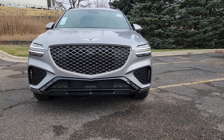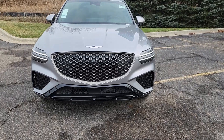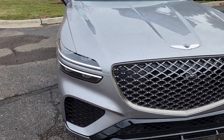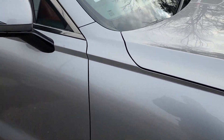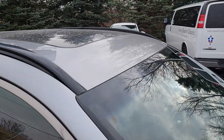Hey Clint, so this is the Genesis GV70, silver with the red interior. Going around here, I just want to make sure there's no dents, dings, or scratches on it. Just came off the truck. Showed you everything on there including the windshield. As you can see, no dents, dings, or scratches.